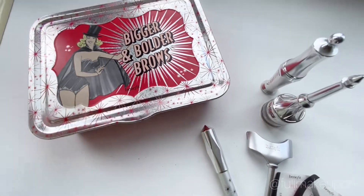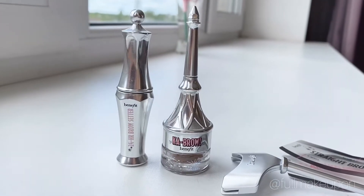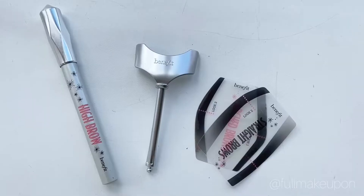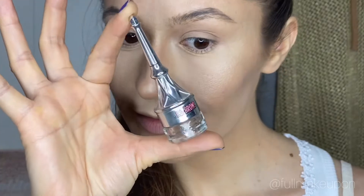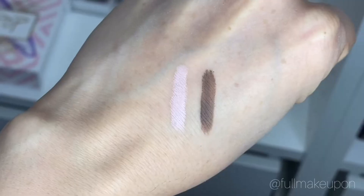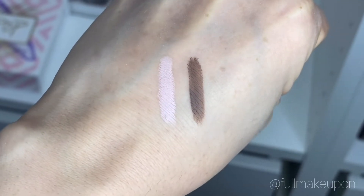It contains this cute metallic box, cup brow pomade and 24 hours brow setter, high brow highlighting pencil and stencils. I bet you already know that cup brow contains a brow brush on the tip of the cup. I have number three, and there are swatches of highlighting pencil and pomade.